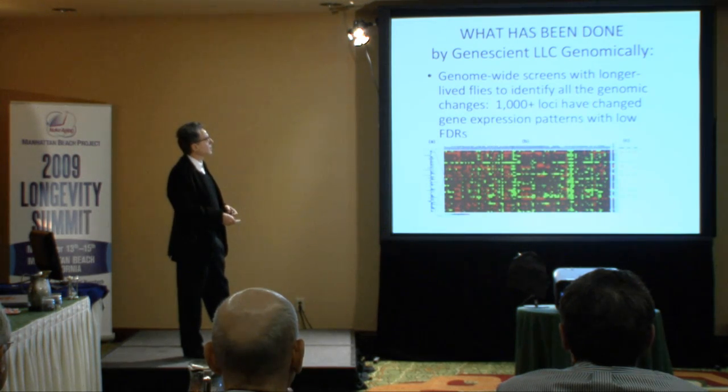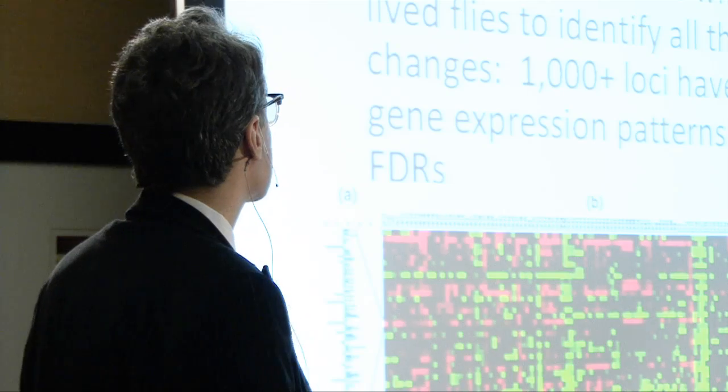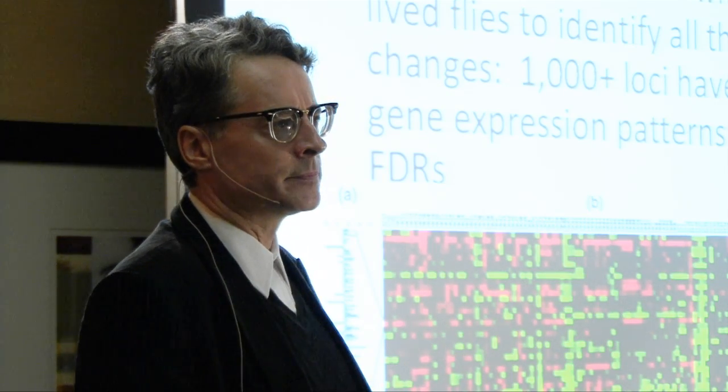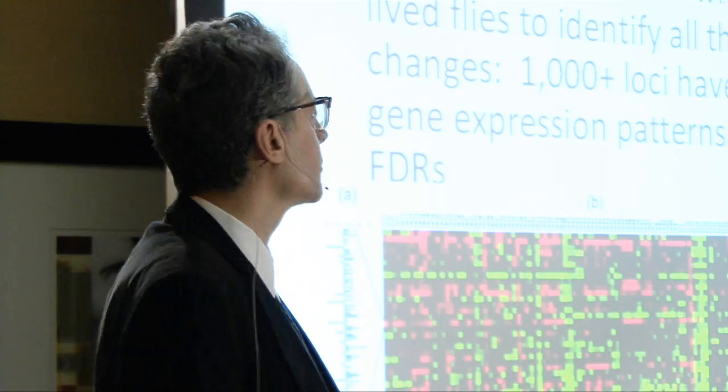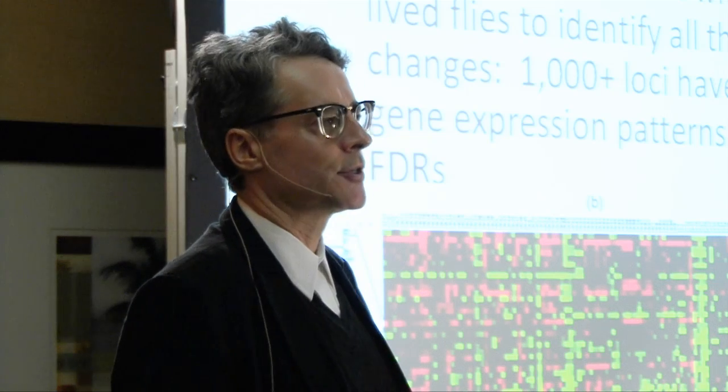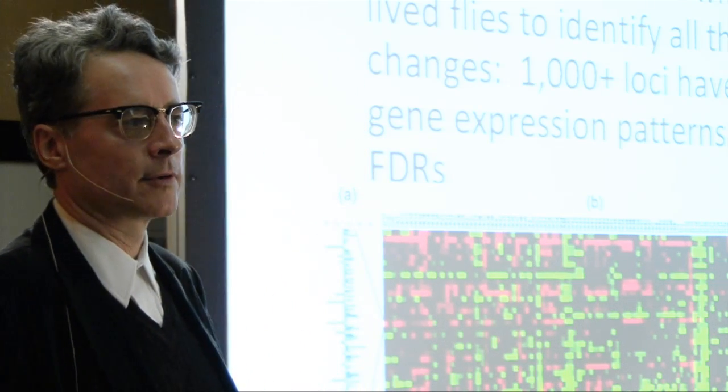If you do genome-wide gene expression studies on replicated populations of longer-lived fruit flies compared to their controls, what Genescient found was more than 1,000 loci out of about 14,000 loci in the Drosophila genome that have very substantially changed gene expression patterns with low false discovery rates. The statistical significance on these results is massive. That tells us, very much in keeping with the perspectives of evolutionary theorists, that you have extensive changes occurring genome-wide at the level of gene expression.